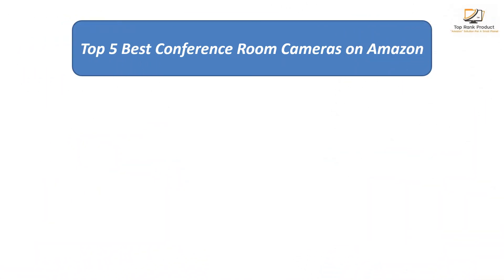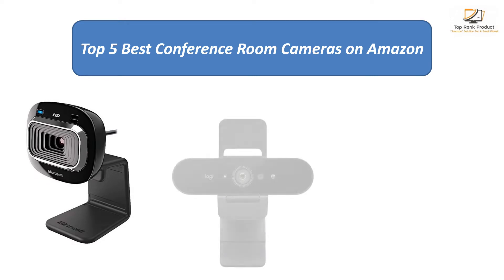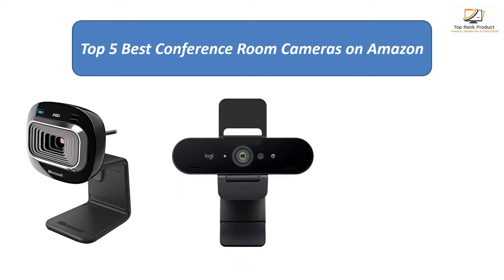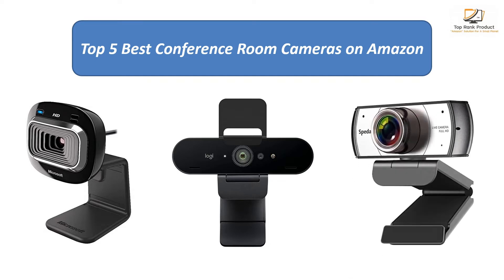Find the best conference room cameras on Amazon. We analyzed consumer reviews to find the top rated products. I am going to review the top 5 best conference room cameras on the market.